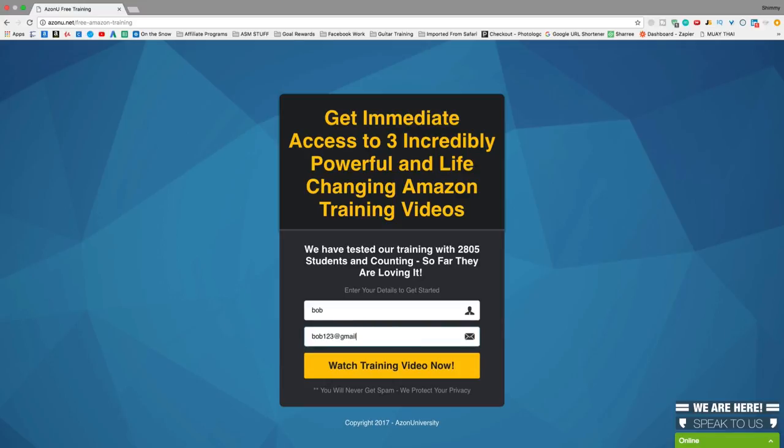These three videos are much more in-depth, about 20 minutes long each. The first one is going to be all about Amazon and how it works. The second video is going to be about finding and sourcing your product and actually finding a good product. The third video is going to be about actually ranking your product and getting it to a good page on Amazon so that you're actually getting a decent amount of sales.